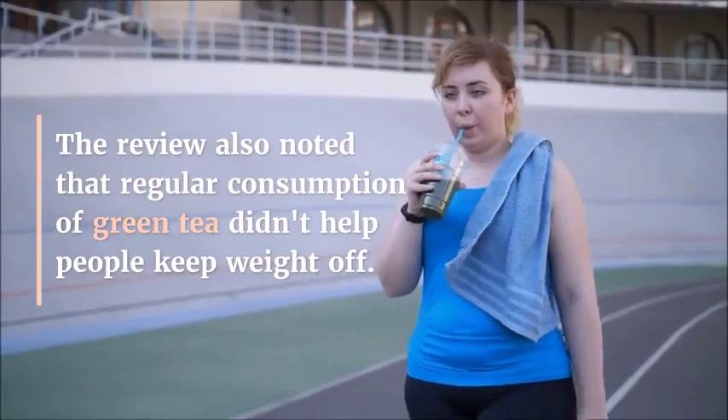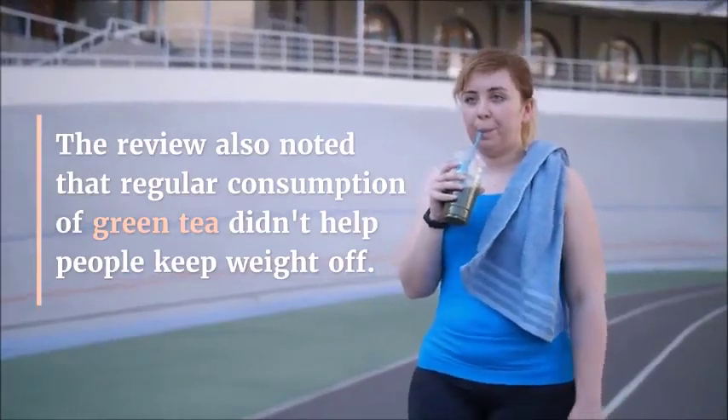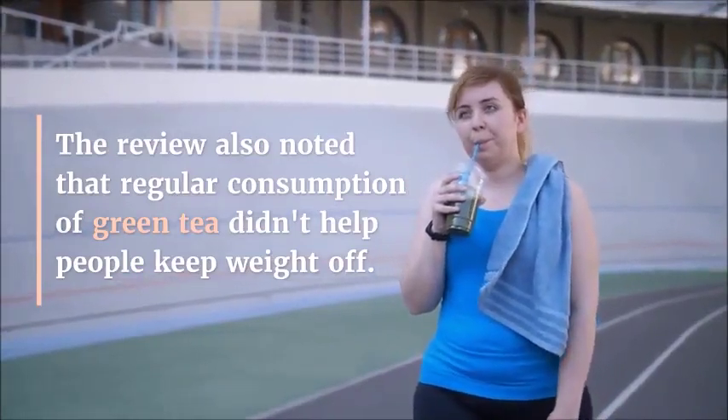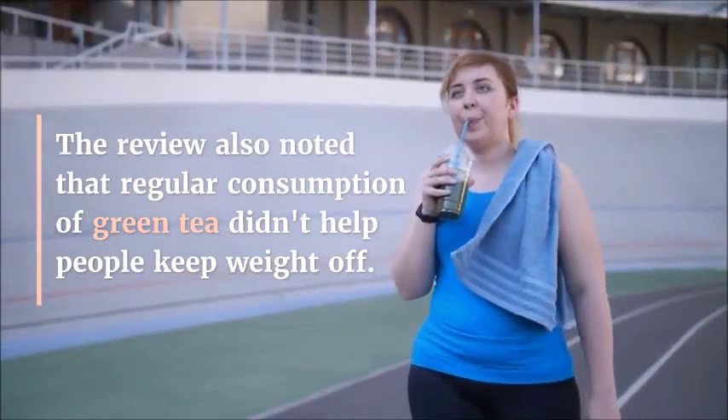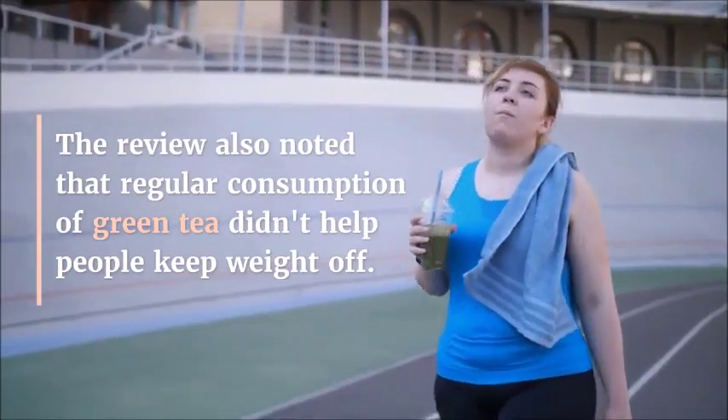These three elements combined create one of the most comprehensive and easy-to-use detoxification programs to date. People all over the world are already using it to lose weight quickly and easily while living a healthier and happier life along the way.